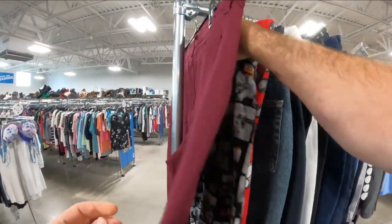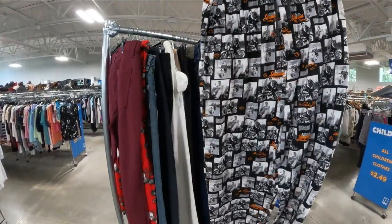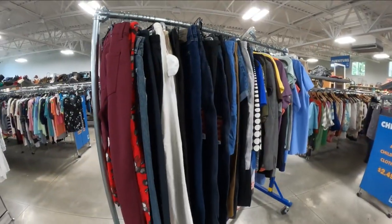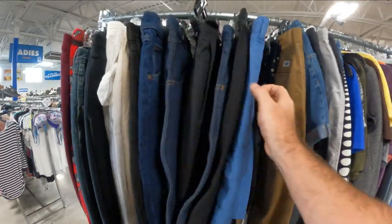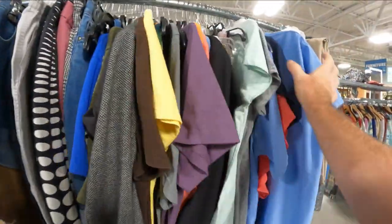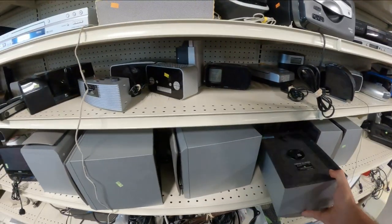Holy crap — these are Harley Davidson Elvis pajama bottoms! That's going to be the keeper — the whole set.